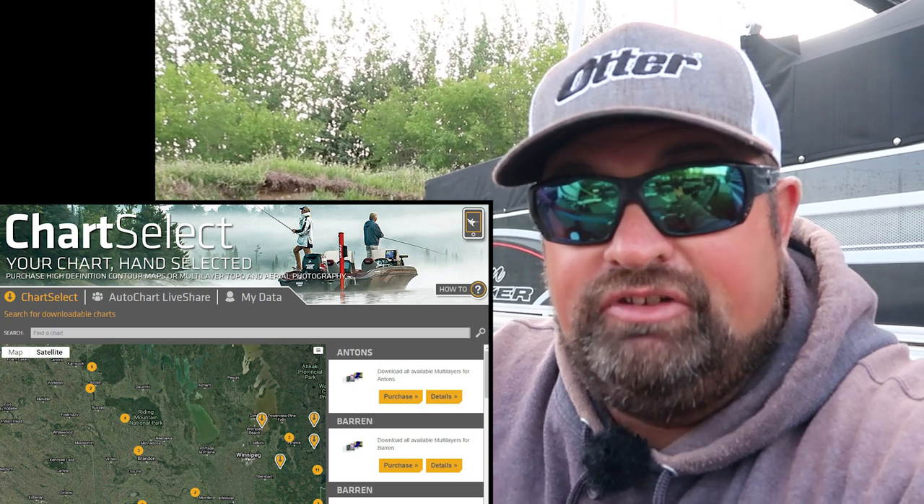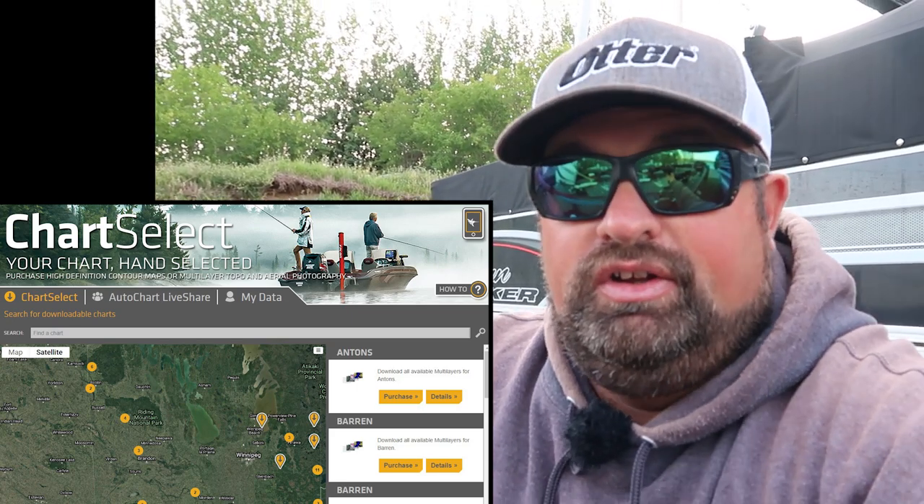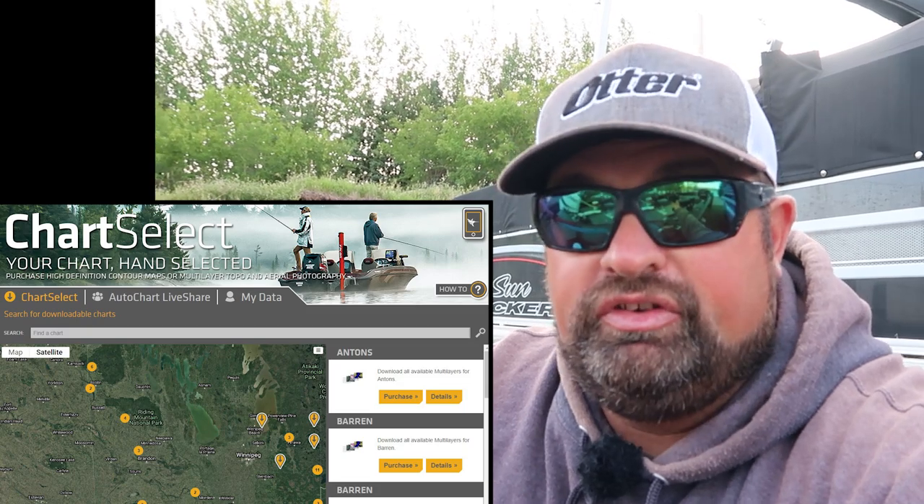It is windy out there but we're still going to go have a look around. We're going to talk today about the Humminbird Chart Select Maps, which is one they have done at Lake of the Prairies. There are multiple lakes all over Manitoba, Ontario, and of course the states that they've done. They're adding more and more every year — they have a bunch of lakes down in the Duck Mountains near Roblin, the Goose Lakes. They just recently did Lake of the Woods, which is on the Ontario-Manitoba border.